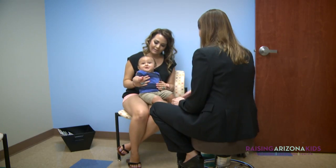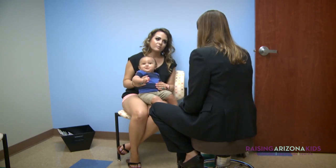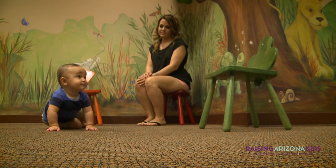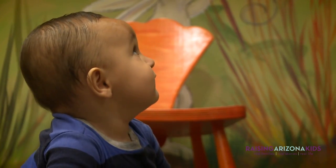At Banner Children's, we have the opportunity to come alongside parents and partner with them — with our specialists, with our operating team, with our radiology services and our lab services — in a coordinated way to establish the care plan, to counsel them through it, and to guide them through it to a good outcome.